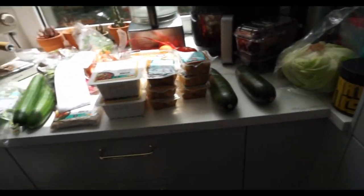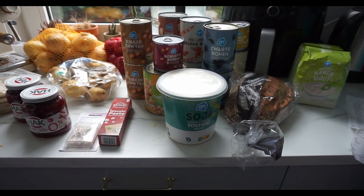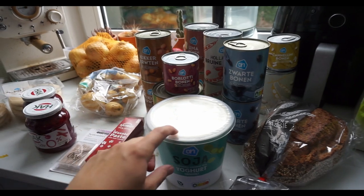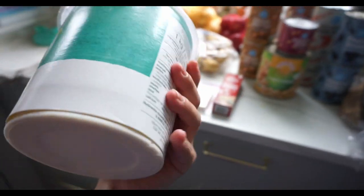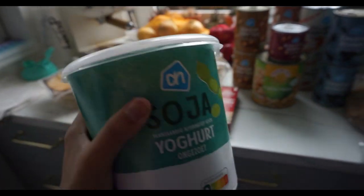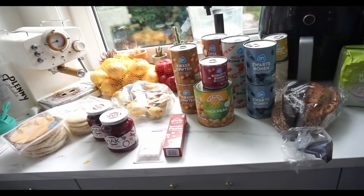I'm going to put these fresh things away and be back with the rest. I realized I also had some yogurt — the soy yogurt from Albert Heijn, one liter or at least one kilogram — which is also for the pink soup. Now we have all the dried things.